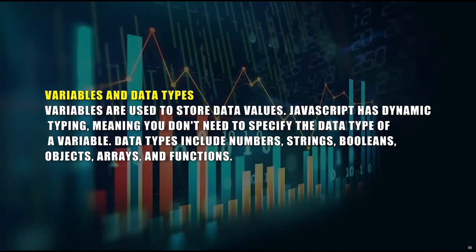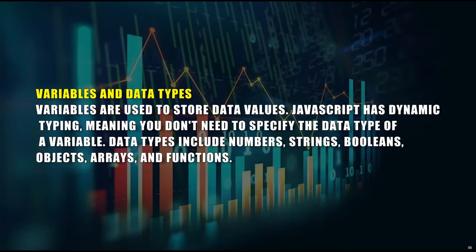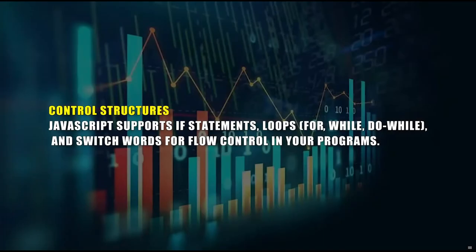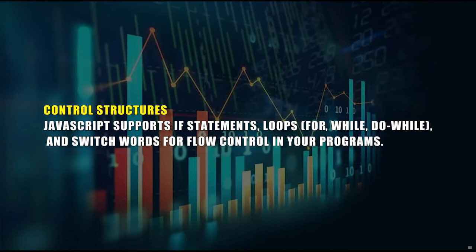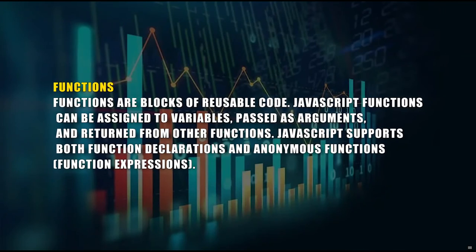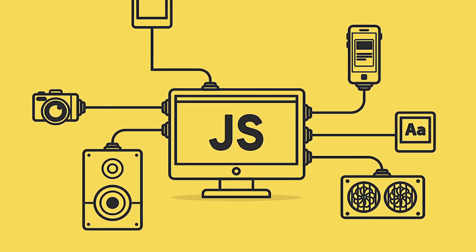Here's an overview of key concepts and features in JavaScript. Variables and Data Types: Variables are used to store data values. JavaScript has dynamic typing, meaning you don't need to specify the data type of a variable. Data types include numbers, strings, booleans, objects, arrays, and functions. Control Structures: JavaScript supports if statements, loops (for, while, do-while), and switch statements for flow control. Functions: Functions are blocks of reusable code. JavaScript functions can be assigned to variables, passed as arguments, and returned from other functions, supporting both function expressions and declarations.